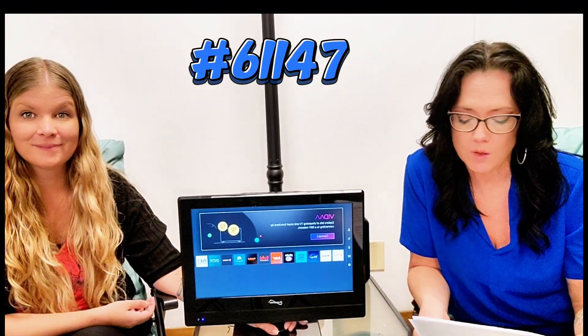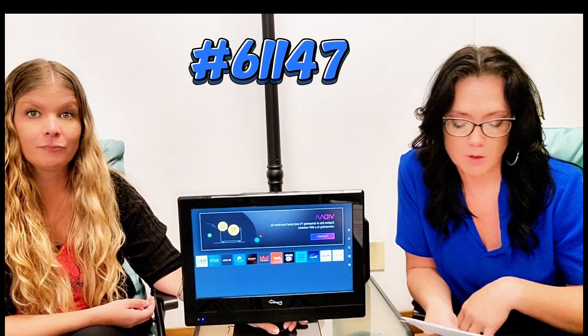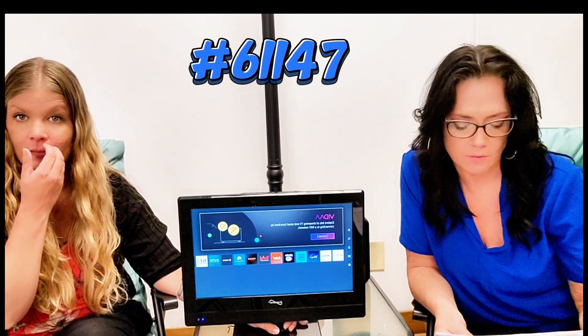This is item 61147. It has ACDC Smart TV options — you can see the apps there. You do need Wi-Fi and an account for some of those.